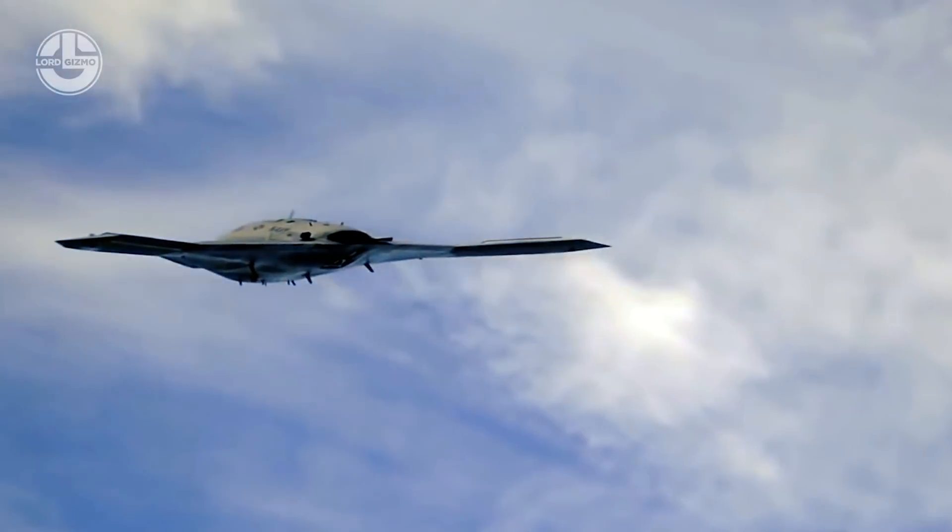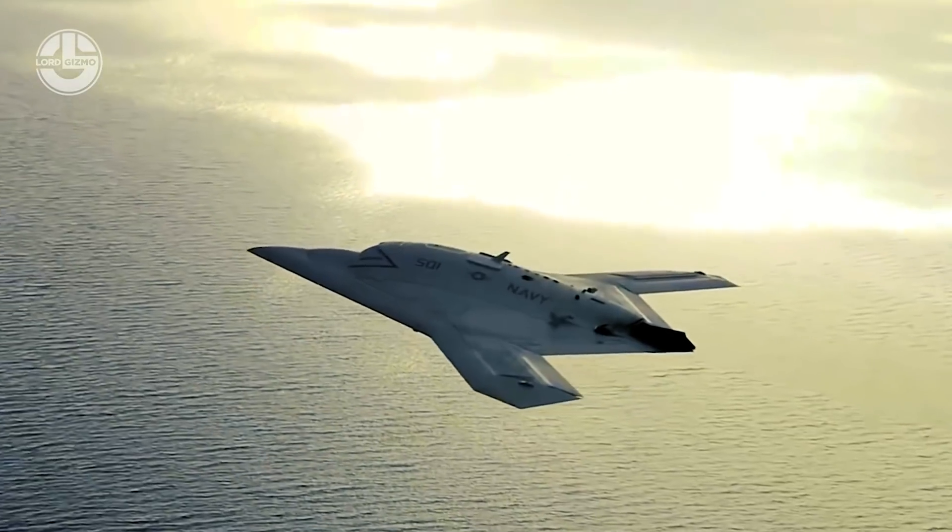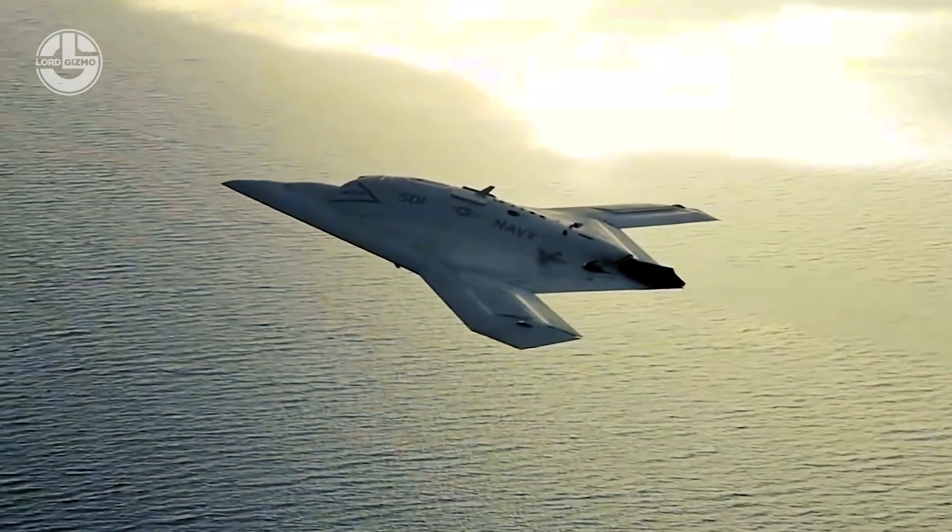The X-47B can fly to a maximum altitude of 40,000 feet and can carry 4,500 pounds in payload.